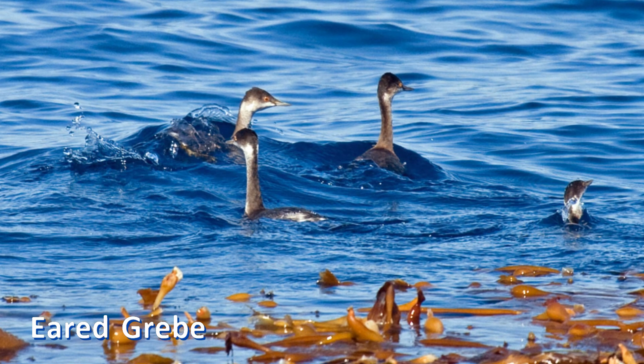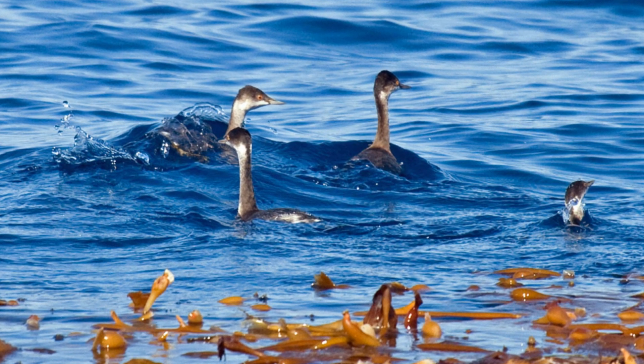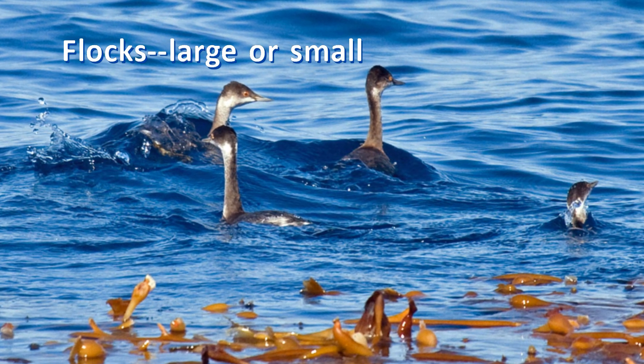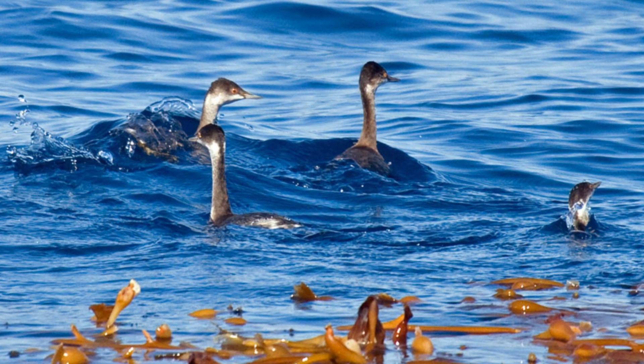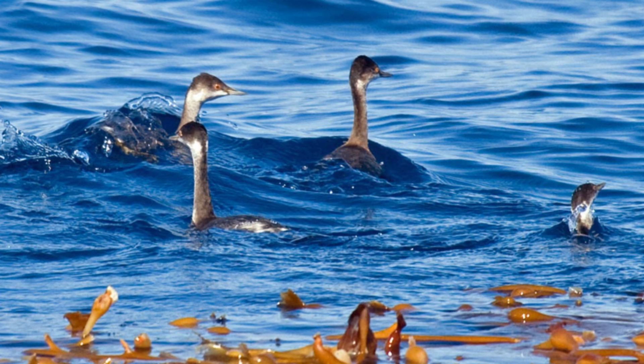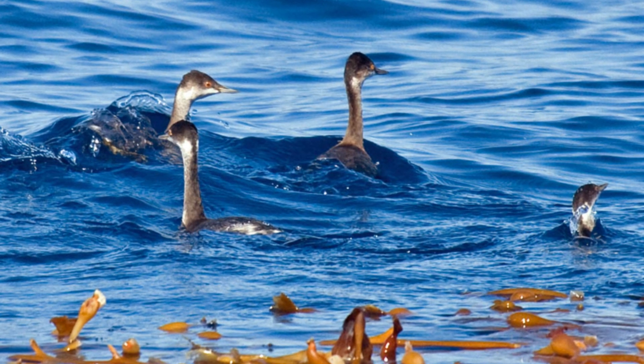On the other hand, eared grebes often form large flocks. They breed in large colonies. After breeding, they move to staging areas for several months before continuing to their wintering grounds. They can form flocks numbering from a handful into the tens of thousands.